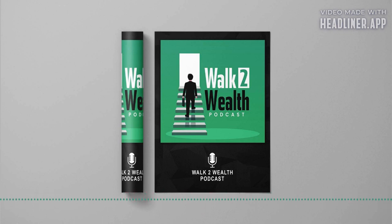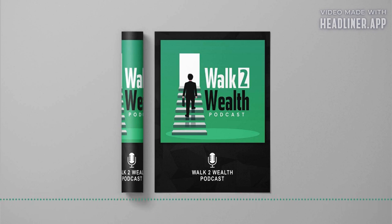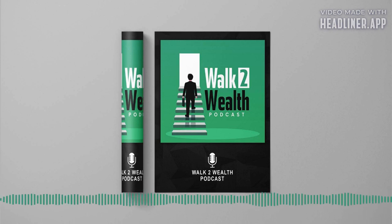In today's episode, I'm going to be going over my journey with credit so far. I'm going to be covering pretty much the cards that I have, getting denied a couple times, almost maxing out my card, a couple of my credit limit increases, and more. So without further ado, let's get right into it.